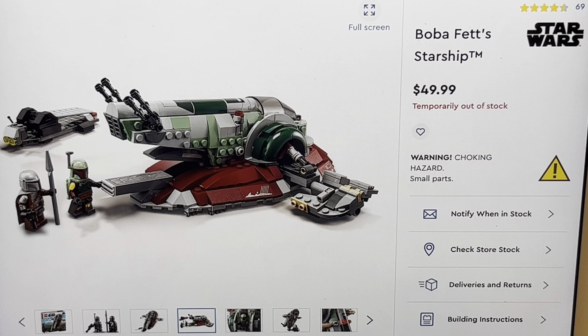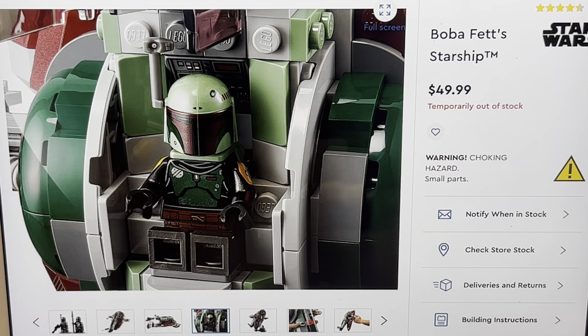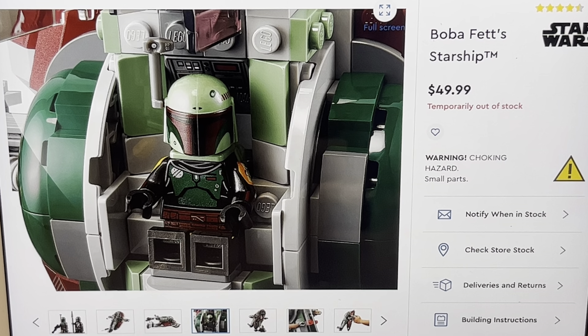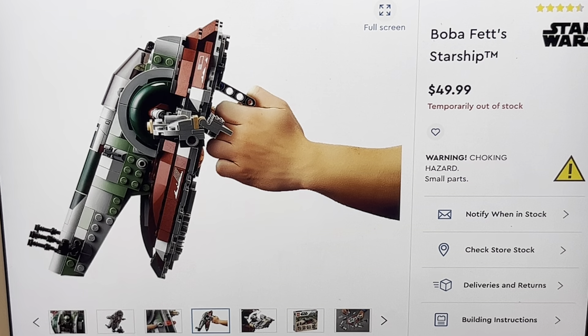The Slave I is pretty much the same as the 20th anniversary — it does kind of the same things, like the guns move. On the bigger one you have to take off the cockpit piece, but with this one you can actually lift it open and put Boba Fett in there. It's very cramped, but at least he can fit in there. The wings will rotate, of course. It's got a carrying handle just like the other version. It's basically just a small 20th anniversary — imagine that, but smaller.